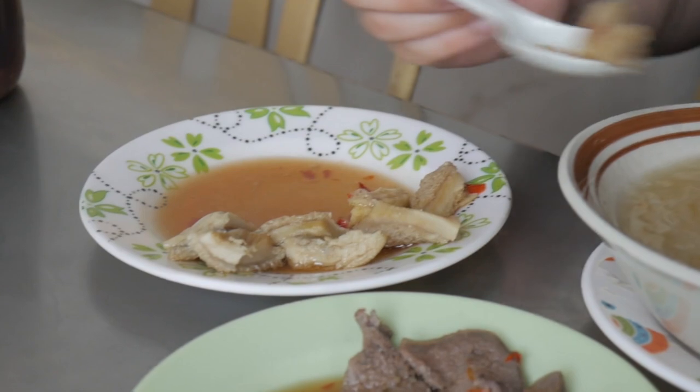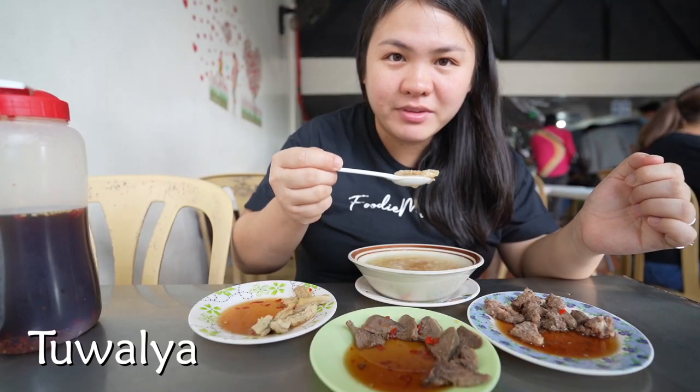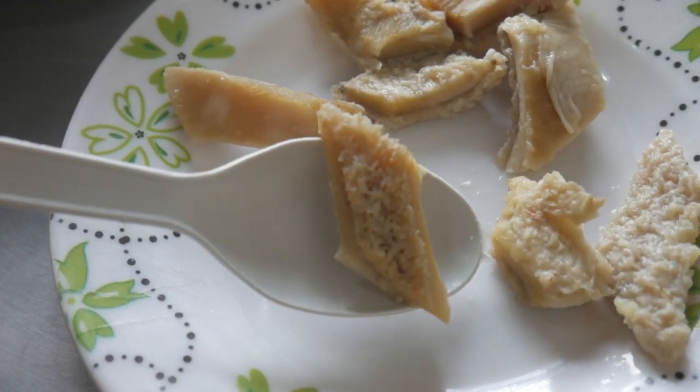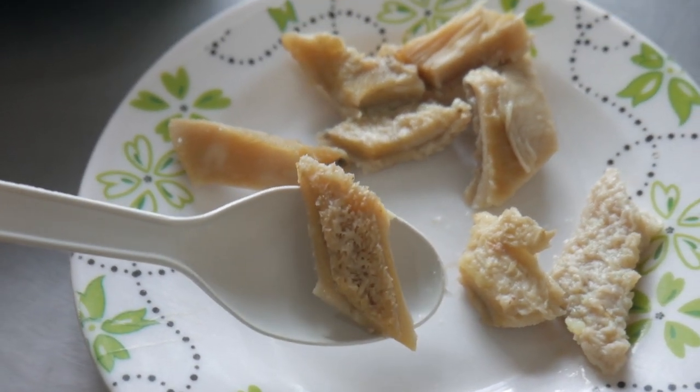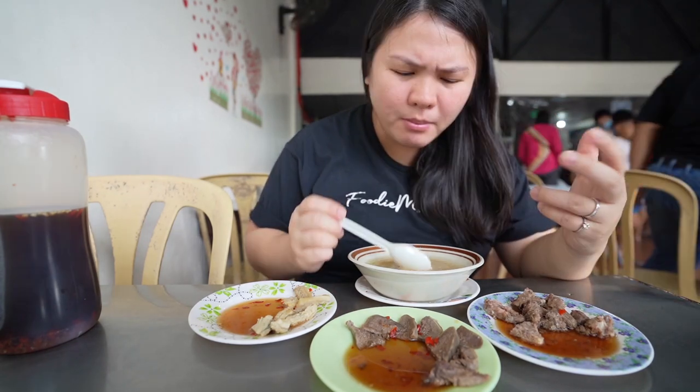Next is the beef tripe. This is one of my favorites as well because of its chewy texture. Let's try. Chewy, at the same time soft — and that's the perfect texture you want from the tripe. It means it's been boiled for so long. That's what they're doing right here. The porridge is just on the oilier side, but if you like it like that, then it's for you.